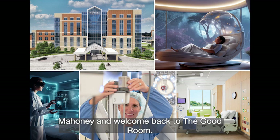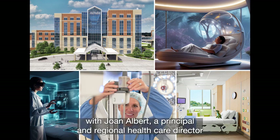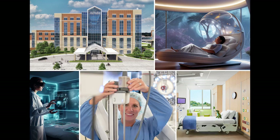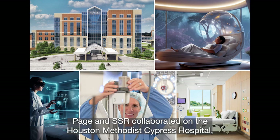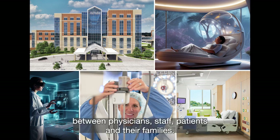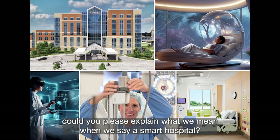I'm Tully Mahoney and welcome back to The Good Room. Today we're thinking about what's possible for the future of the patient room with Joan Albert, a principal and regional healthcare director at PAGE, and Zach Hilliard, a technology principal at SSR. PAGE and SSR collaborated on the Houston Methodist Cypress Hospital, a digitally advanced hospital that improves communications between physicians, staff, patients, and their families. Zach, could you please explain what we mean when we say a SMART hospital?